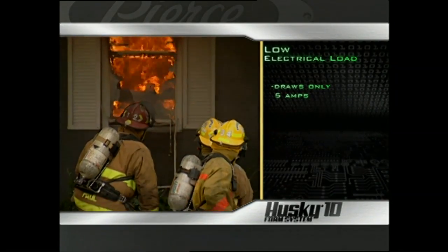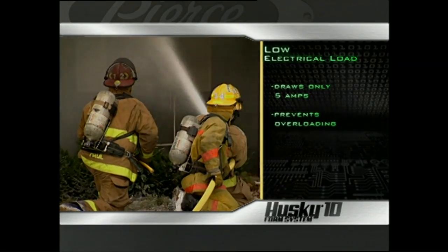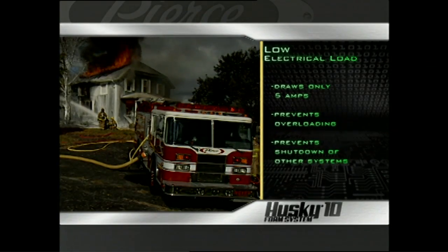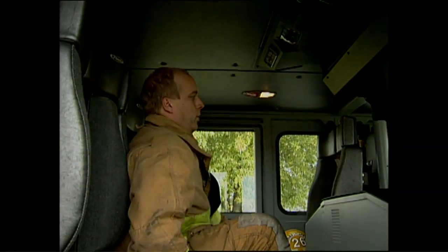The Husky 10 system is mostly hydraulic — it draws only 5 amps but delivers twice the flow of many competing systems that draw as much as 56 amps. Husky 10's low power requirements prevent overloading the apparatus in the heat of battle. Your chassis load manager will be less likely to shut down other vehicle systems such as air conditioning, which can be used to rehab exhausted firefighters.